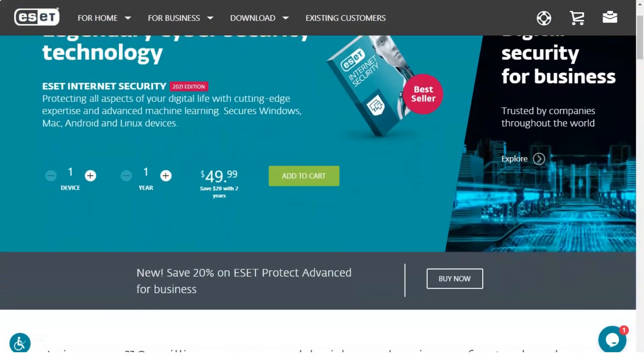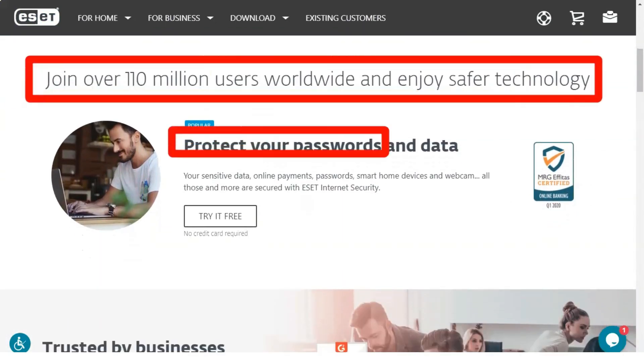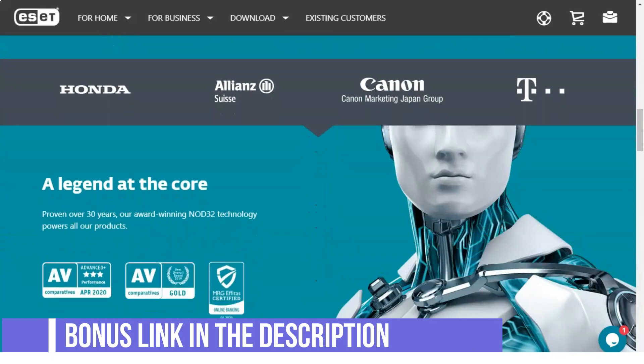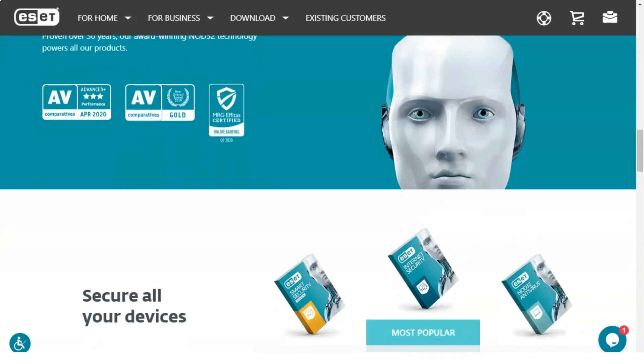Today I want to tell you about my experience of using ESET antivirus. I like this antivirus and I highly rate its level. ESET has traditionally performed well after testing by independent laboratories, and its Smart Security Premium suite is the leader in its characteristics.